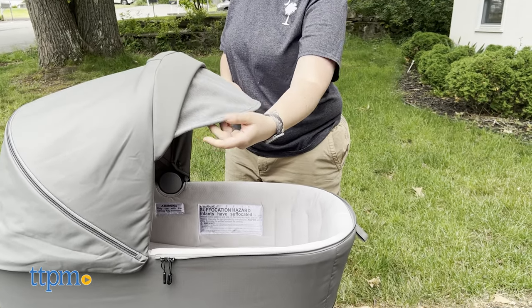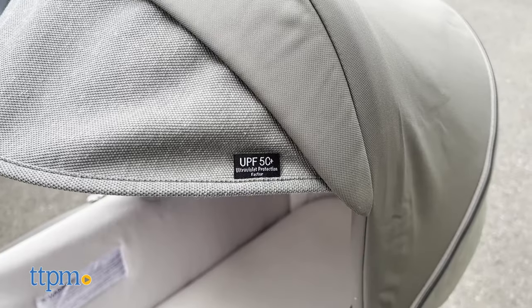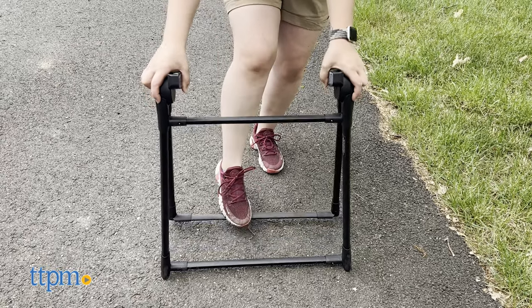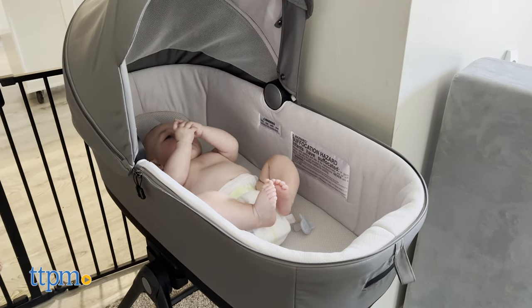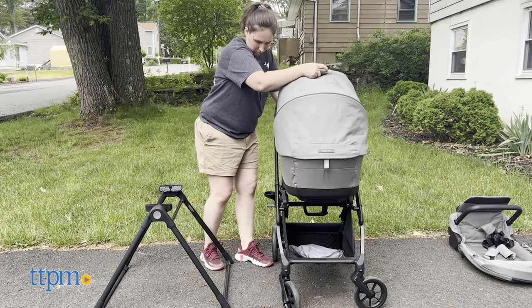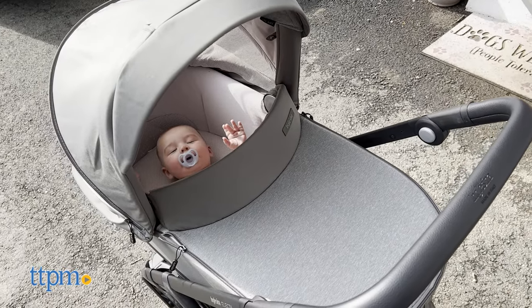The hood features an anti-UV UPF 50+ treated fabric with a sun visor for shielding against direct sunlight. The stand makes this bassinet travel friendly, as you can take it with you on vacation without taking up too much room. The bassinet can be used with the stroller — just remove the seat and click it into place. Does your baby prefer a certain bassinet or stroller? Let us know in the comments below.